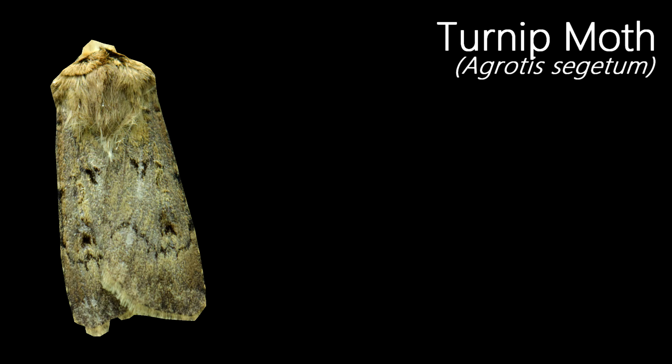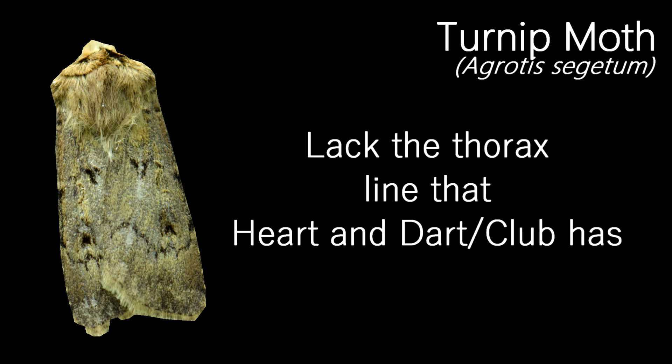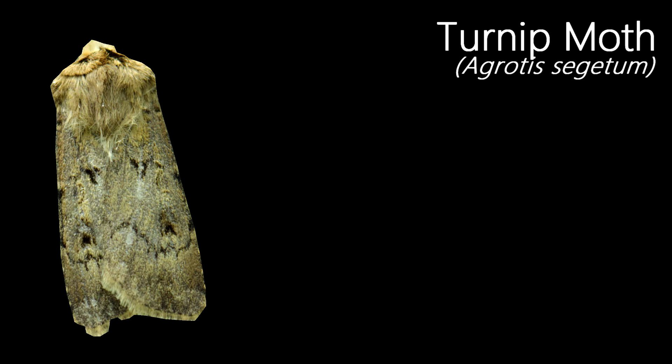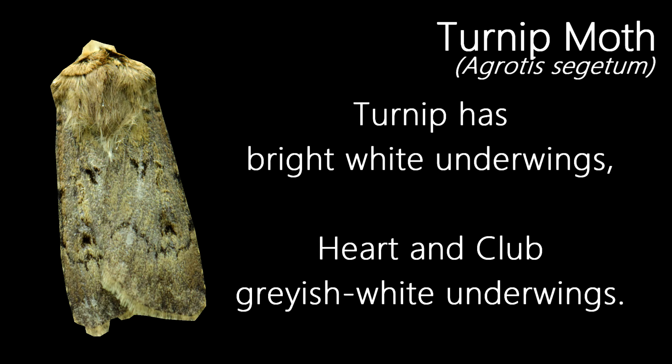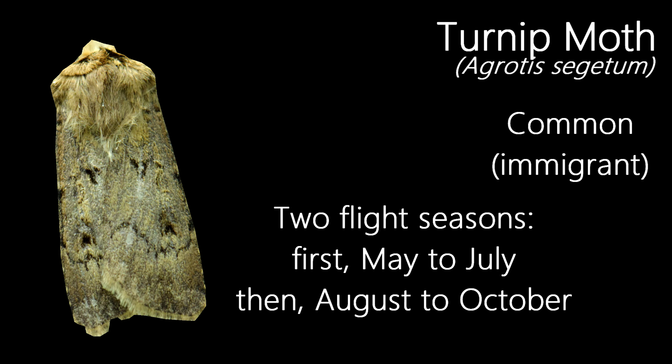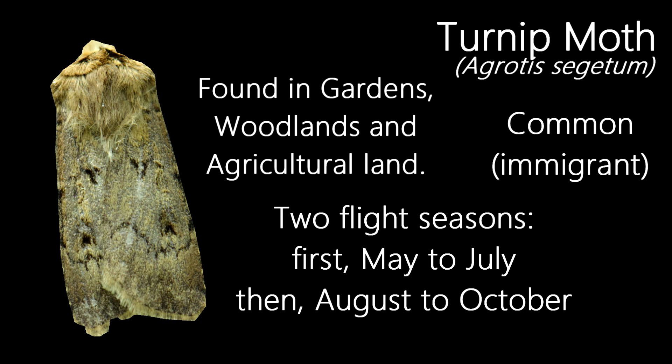A very common species, and also an immigrant species of moth, this is a Turnip Moth. They can often be confused with species such as the Heart and Dart and Heart and Club, although they lack the thick line on the front of the thorax that the Heart and Dart has. They're also quite variable, so identifying each species can be quite difficult depending on the individual moth, especially when distinguishing them from a Heart and Club. A way to tell the two apart is by the underwing, with the Turnip having bright white underwings and the Heart and Club having more greyish-white underwings. Flying in two generations from May to July and later from August to October, they're found in a wide variety of habitats such as gardens, agricultural land, and open woodland.